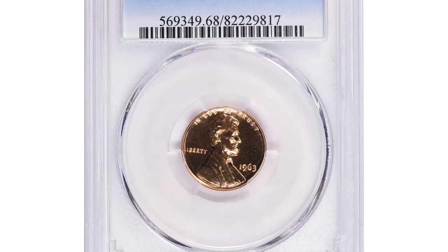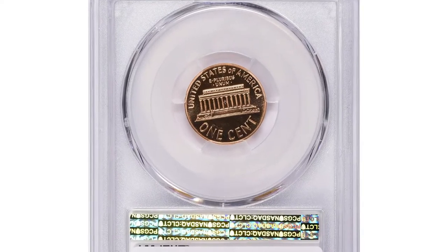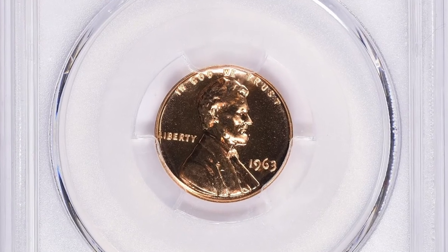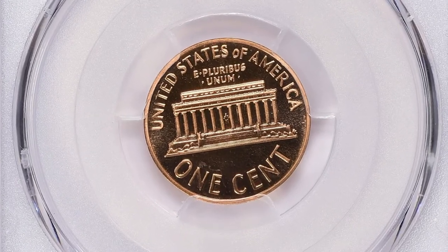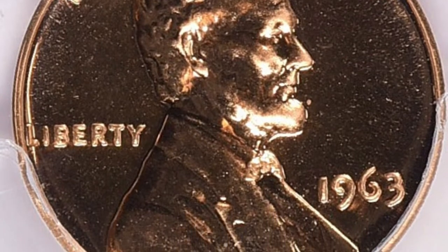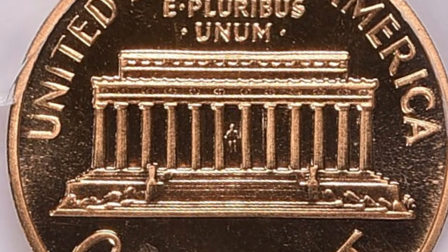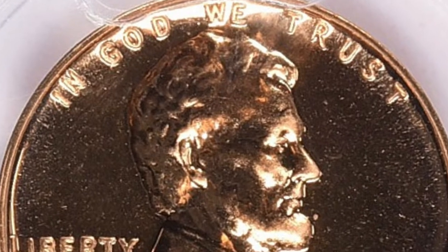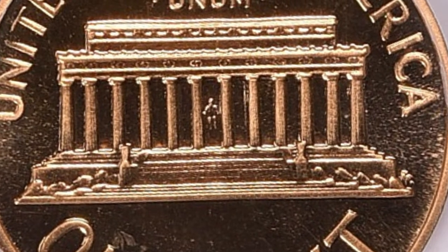Here is the 1963 Lincoln cent in PR69 condition — a proof issue with deep cameo effect. PR69 refers to the numismatic scale which grades coins from 1 to 70, with 70 being the highest grade. A PR69 grade indicates the coin is in almost perfect condition with only minor flaws. Deep Cameo refers to the depth and contrast of the coin's design — a frosted matte finish on the raised parts and a mirror-like finish on the flat fields, creating a stunning contrast that makes the design stand out.